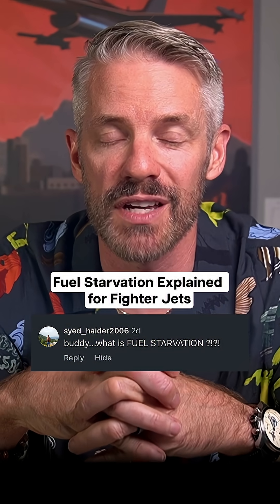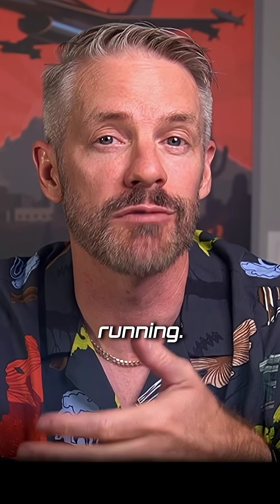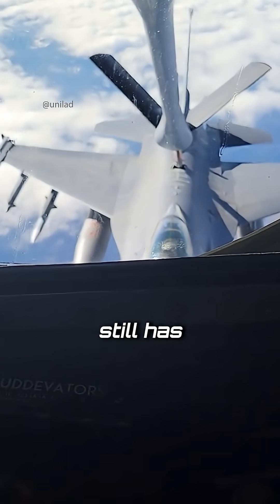Saeed wants to know: what is fuel starvation? Fuel starvation is when the engine is not getting enough fuel to continue running. It's typically when the airplane still has fuel on board, because if you're totally out of fuel we'd call it fuel exhaustion, not fuel starvation.